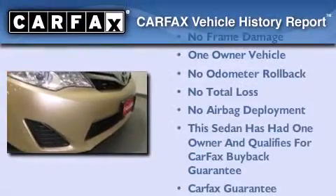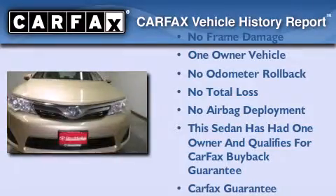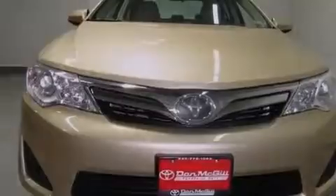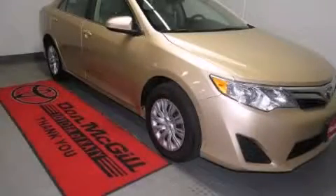This sedan has had only one owner and qualifies for the Carfax buy-back guarantee. This vehicle is sure to sell fast — call and arrange your test drive today.